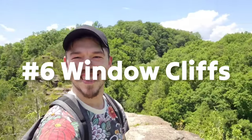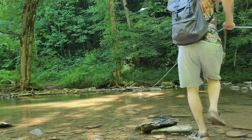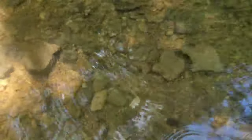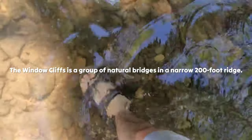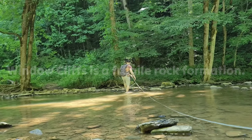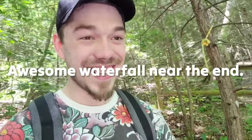Trail number six: Window Cliffs. There are so many hidden gems across the state, and my favorite lesser-known trail is this one near Cookeville, Tennessee. The trail is a 5.3-mile out-and-back hike with almost 700 feet of elevation gain. The Window Cliffs are a group of natural rock bridges at the top of a ridge with windows formed by erosion. The rocks are made of limestone, so avoid doing anything stupid — one day these rocks will be gone. What makes this trail really fun is crossing Cane Creek 18 times, though some crossings may be dry. There's also an awesome 20-foot waterfall near the end.